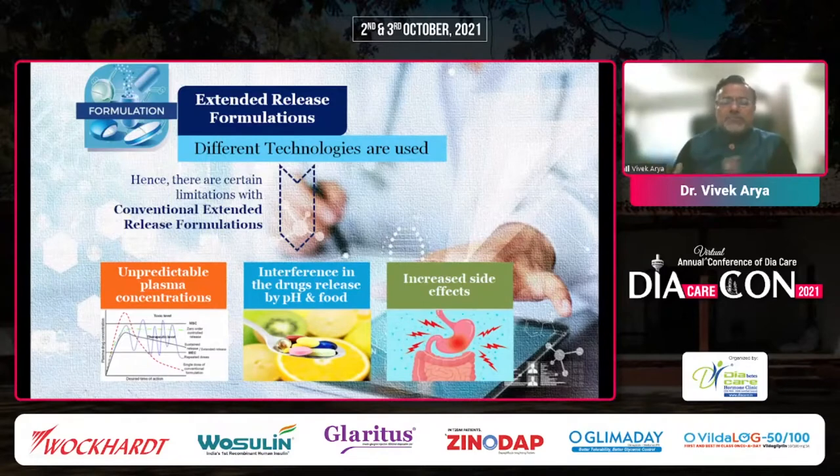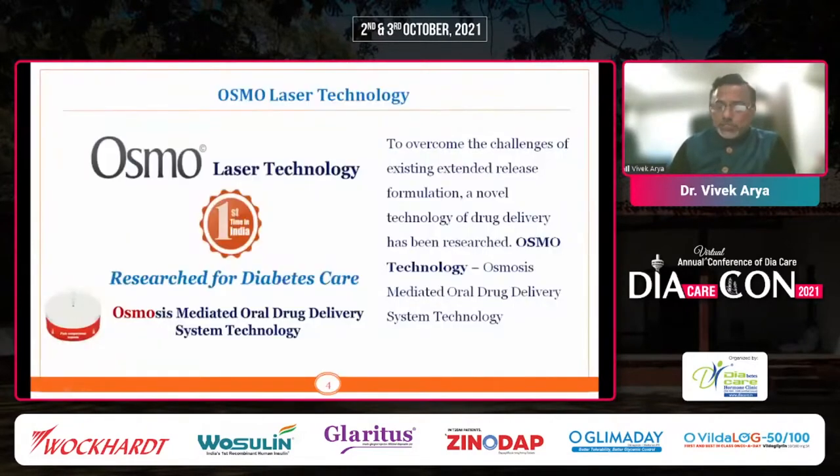At times we also find something called drug dumping, where the drug that has been stored in the body is released as part of this extended release formulation. Scientists have done a lot of research on how they can achieve a sustained release formulation using newer drug delivery technology, and one of those technologies that has come up is Osmo Laser Technology.